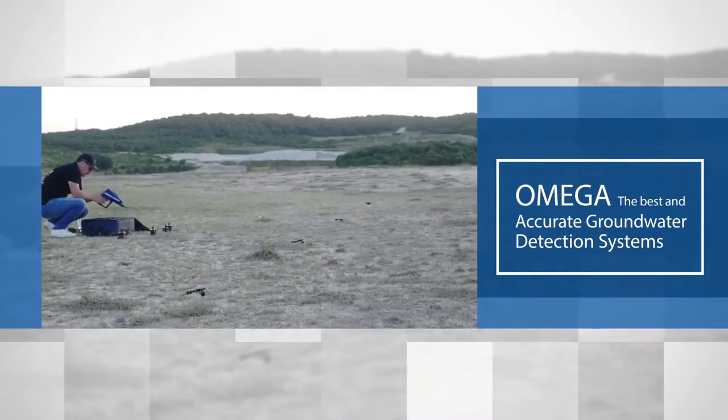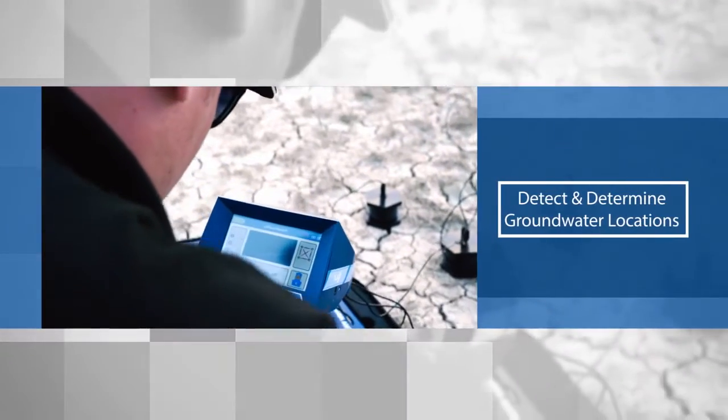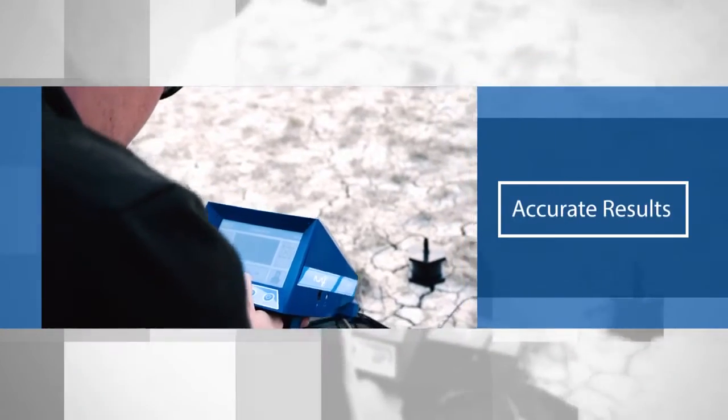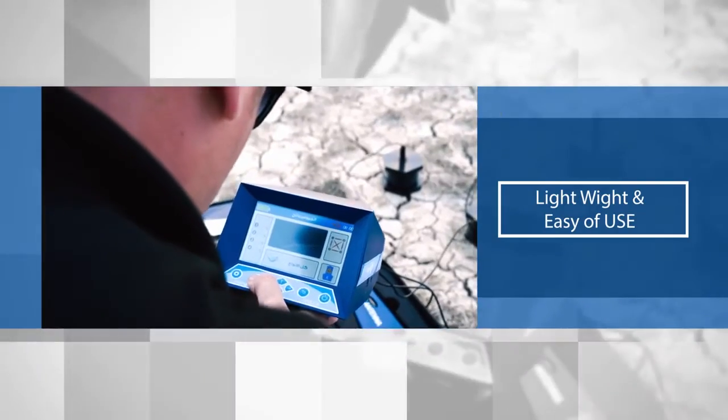Omega — the best and most accurate groundwater detection systems, with very high technology to detect and determine groundwater locations. With high quality and accurate results, lightweight and ease of use.